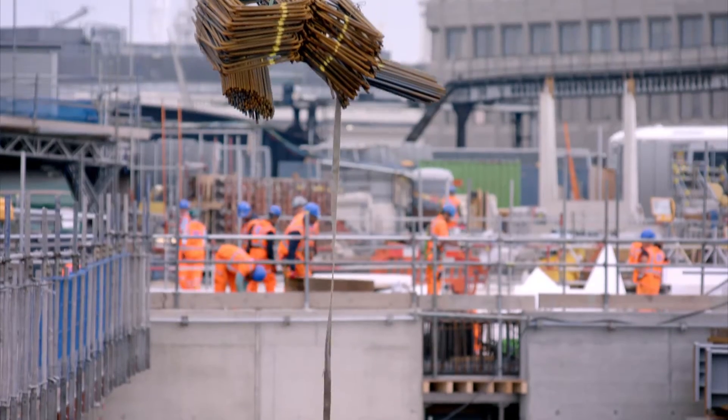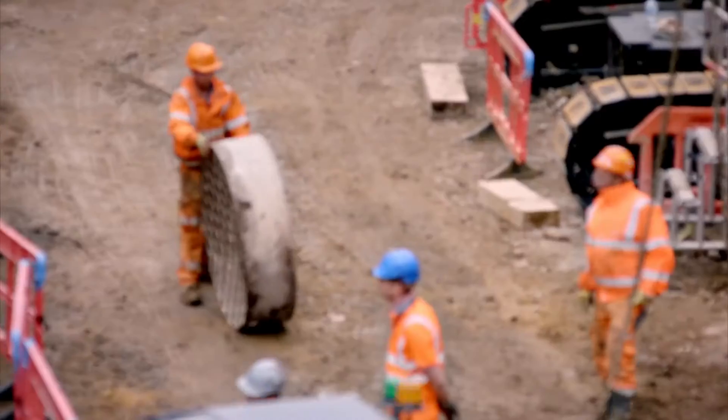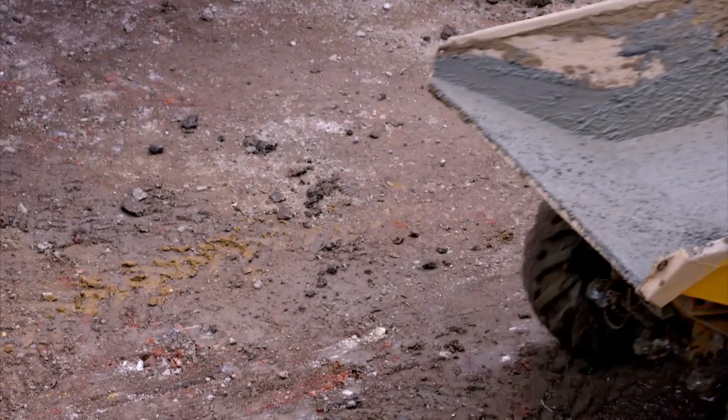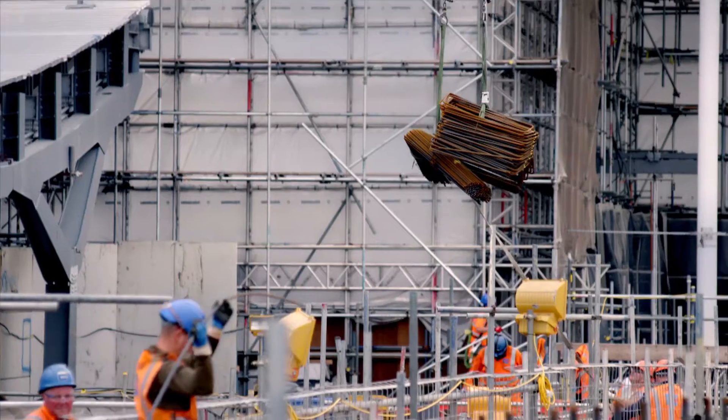We then employ Hyder WSP, who are structural and mechanical engineers — it's a joint venture between Hyder and WSP. Hyder WSP then employ us. So Grimshaw, in terms of the food chain, is quite far down in the pecking order. We're employees, but we're in charge of the design.